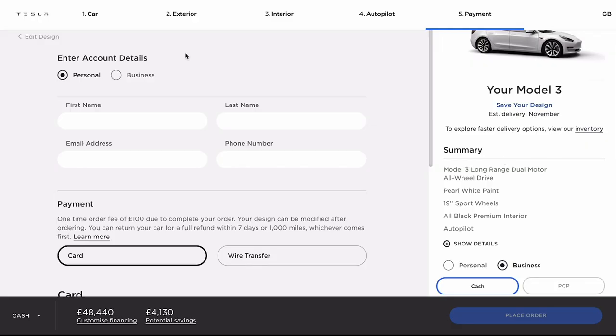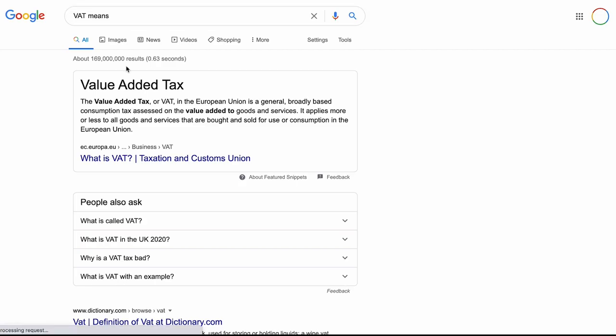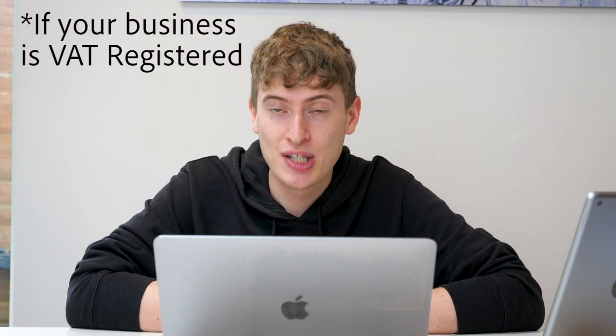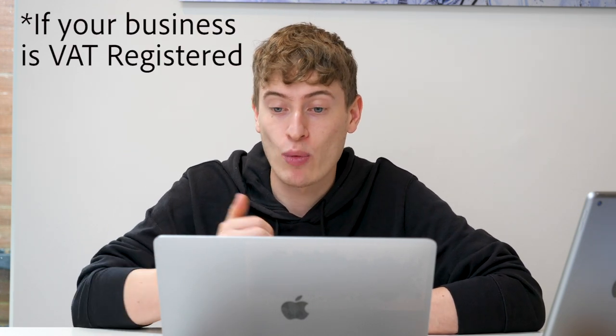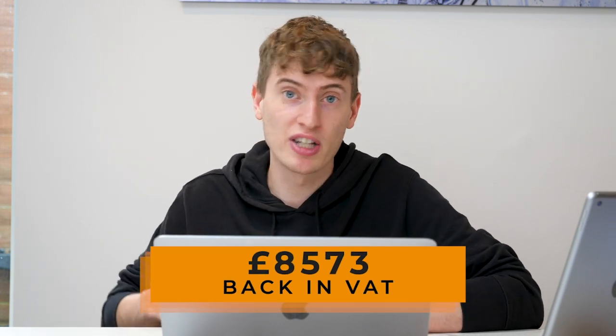The third incentive is that if you buy through the business, you get the VAT money back. With this car, it says here there's eight thousand five hundred and seventy pounds of VAT — value added tax. If you buy through the business and use it for business purposes, you could actually be entitled to getting that VAT money back. For someone like me who will mainly or only be using this for business, I will be able to get eight and a half thousand pounds back in VAT, which is a huge amount of money straight from the get-go.